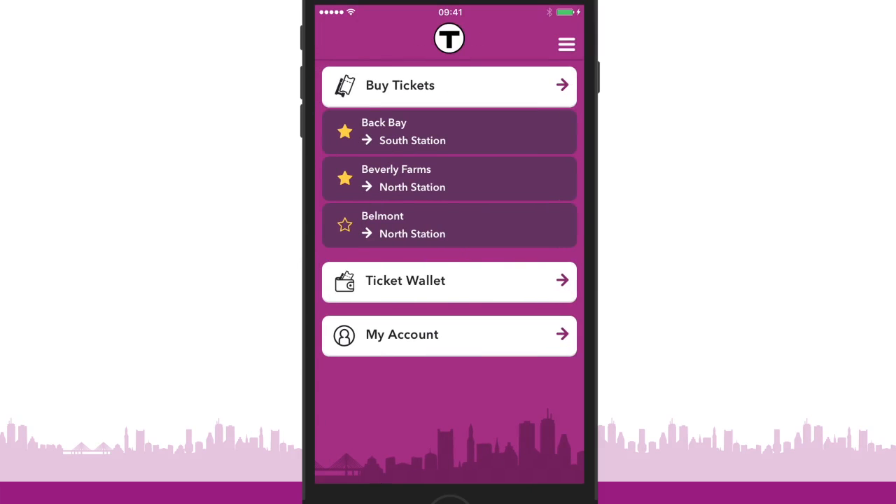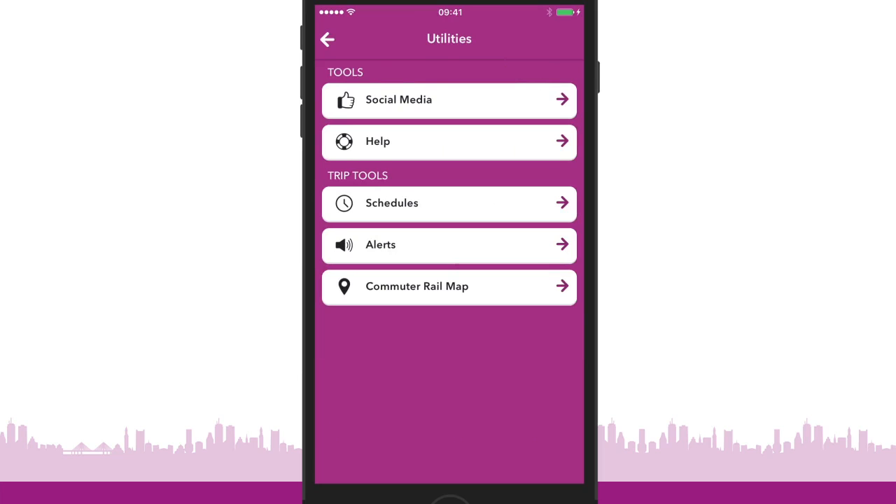Use the menu button for handy tools such as schedules, maps, alerts, help, and more.